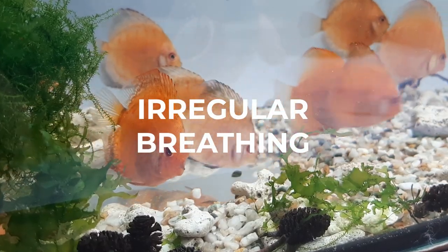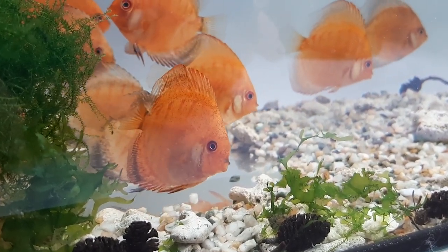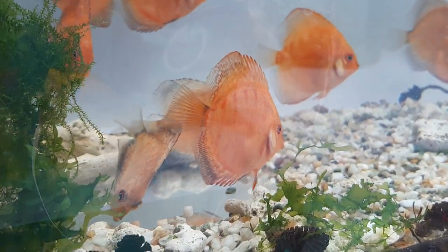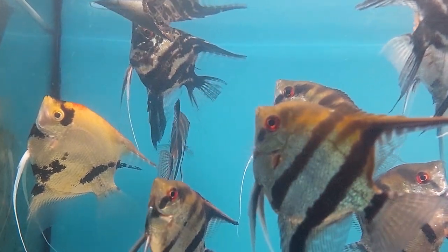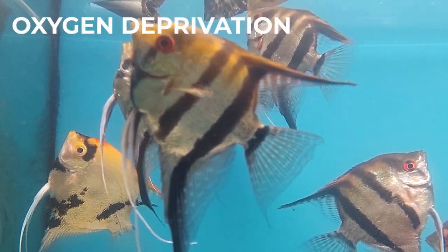Irregular breathing — abnormal breathing such as heavy breathing, irregular breathing and even slow breathing are signs of illness. Gasping for air at the surface of the water can also be caused by a disease, but is more often a result of oxygen deprivation.